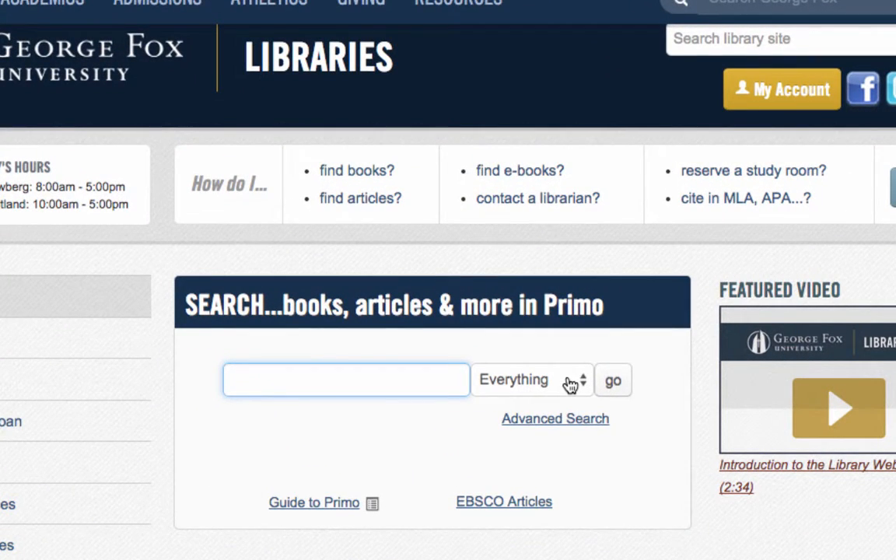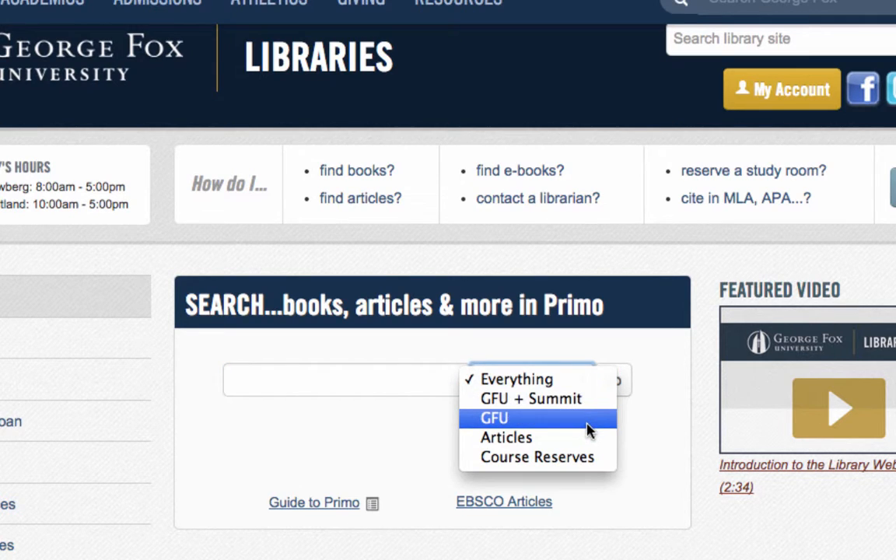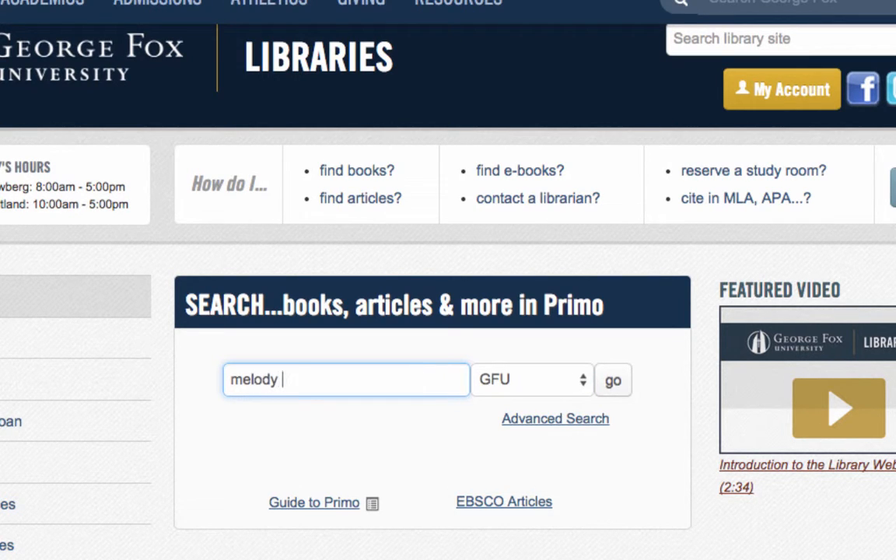To limit your search just to materials available at George Fox, select GFU. Enter some terms and select Go.